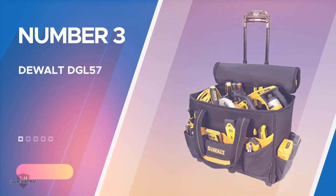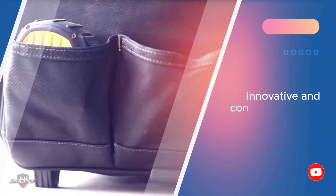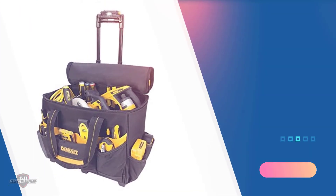Number three: DeWalt DGL 571 lighted roller tool bag. Speaking of convenient features, the product includes a telescoping LED light in its handle which can be adjusted for increased visibility. Hence, even in low light you can navigate easily with this bag in hand. You can also roll this bag on rough terrains thanks to its heavy-duty treaded wheels.